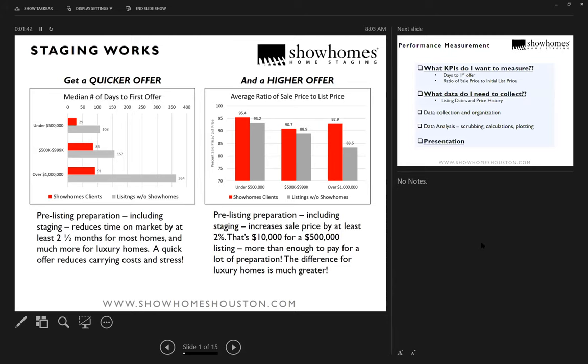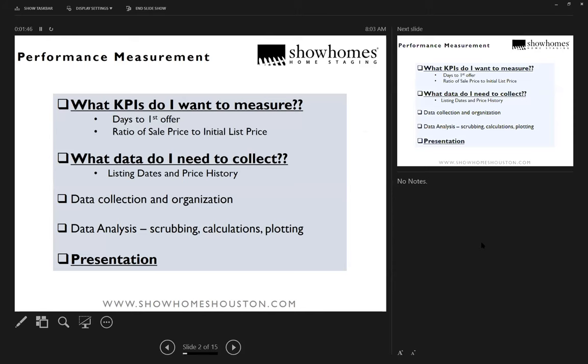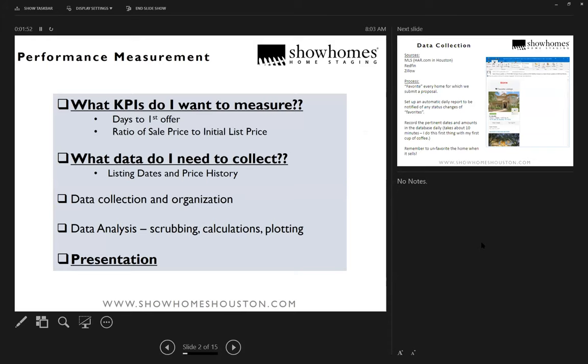This is not something I just pulled out of the air. I've been trying to do this ever since we've had the franchise. Early on I used to pull data from different MLS websites, Redfin, or Zillow. Redfin is the easiest one to pull data from, but it takes quite a while to do the analysis and you still don't have the comparison of staged versus non-staged times.